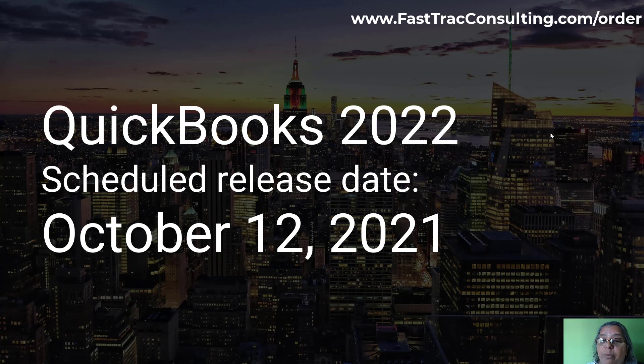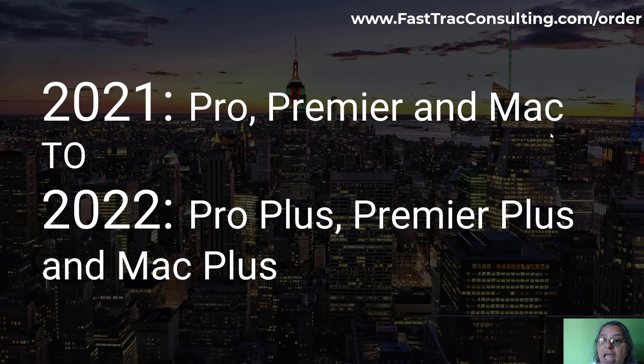QuickBooks 2022 is scheduled to be released on October 12, 2021. The Pro, Premier, and Mac versions in 2022 are going to be called the Plus version and will be on a subscription basis — no more one-time purchase from 2022 versions onwards.